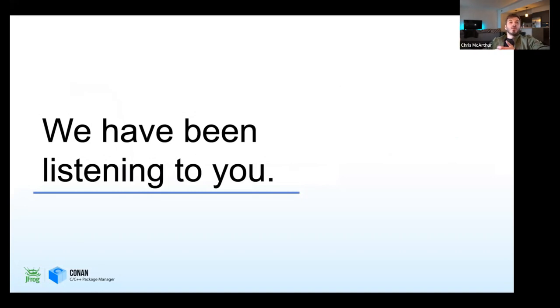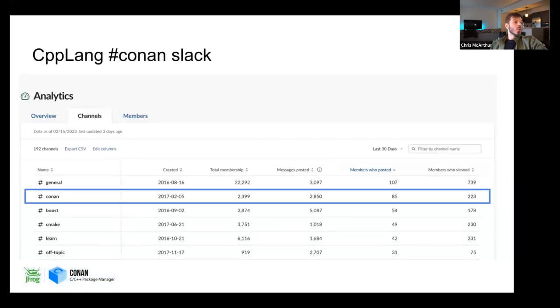And why did we do this? The whole reason is because we've been listening. Conan has one of the most active channels on the CPP language Slack, with about 2,400 members, and about 85 of them posting regularly. There's very often active conversation where people are sharing information and knowledge, and all of this is turning into feedback.